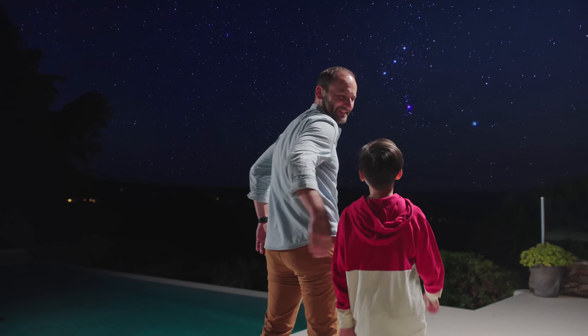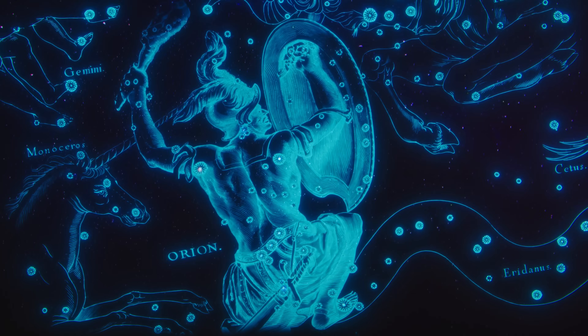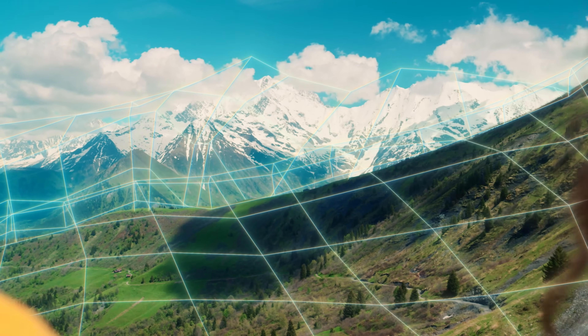But wouldn't it be great to intuitively visualize the world as an expert, to grasp its secrets at first sight?